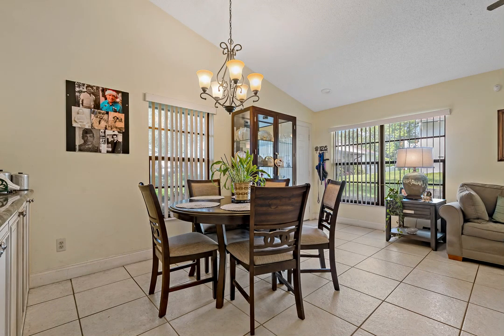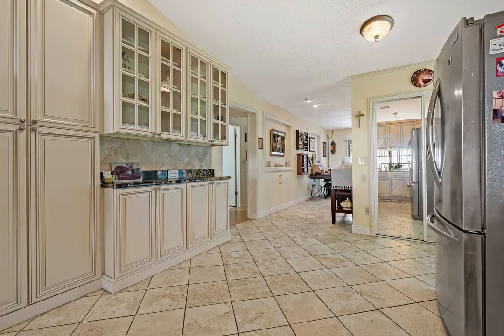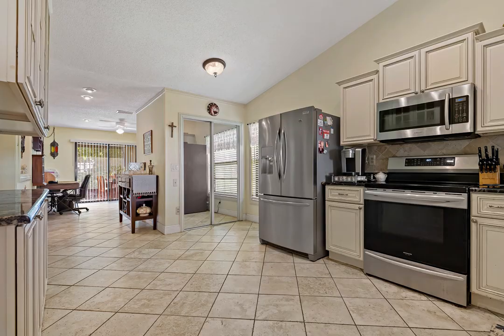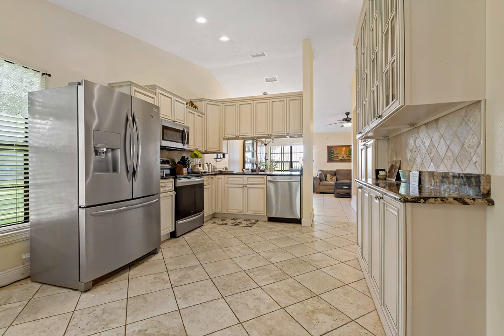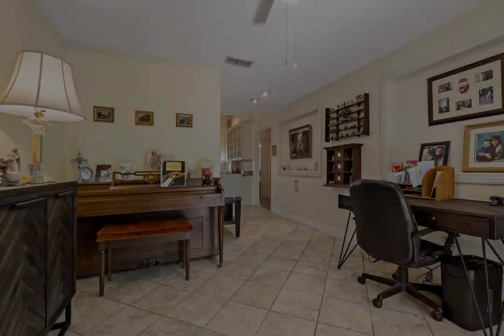There are two entrances to the large screened-in lanai, where you will enjoy privacy and a peaceful wooded view. Maintenance-free living with high-speed internet, cable, sewer, water, trash, and full maintenance of the exterior, grounds, and pool, all included in your monthly fee.